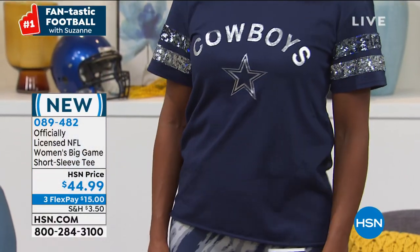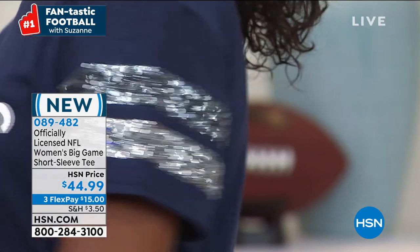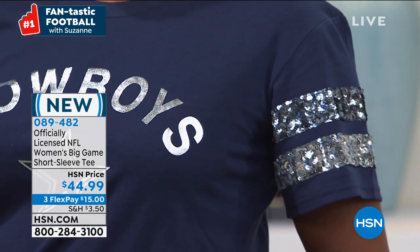We have 18 teams and this shirt is so soft and so comfortable. I just love the sparkle on the arms. Speaking of that — let's go to Raheem who's joining me.